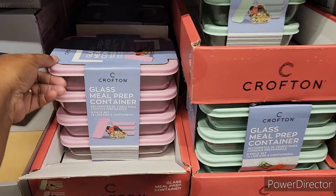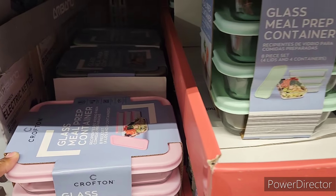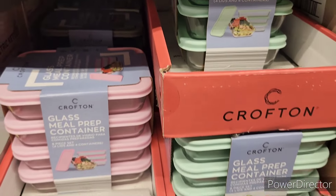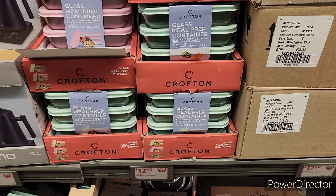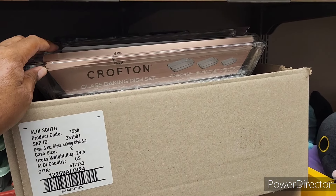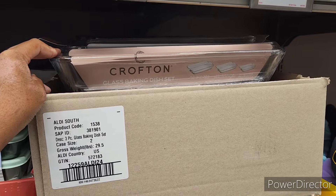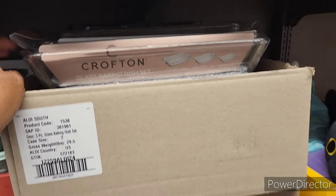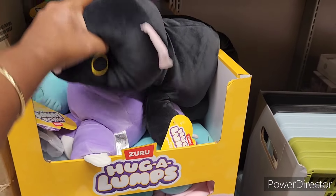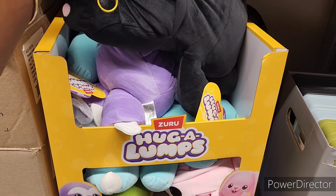They have the glass meal prep containers — they come in pink, teal, and maybe a gray back there — they're $12.99. Then here is the glass bacon dish set, also $12.99.